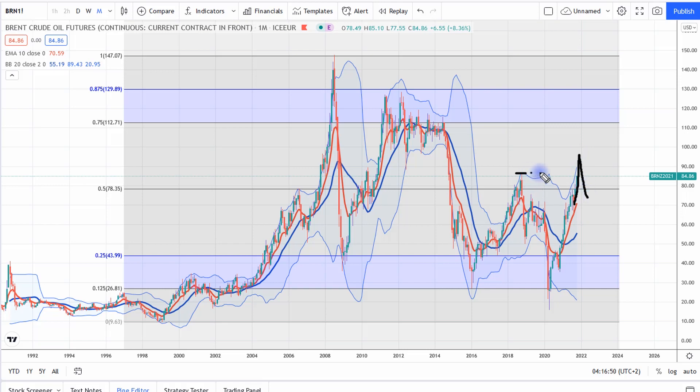Creating a false break of that high, sucking people into a position, then shaking them out — but then that could be the next leg higher. So it doesn't really move in a straight line. But as it stands at the moment, oil prices are really looking hot.